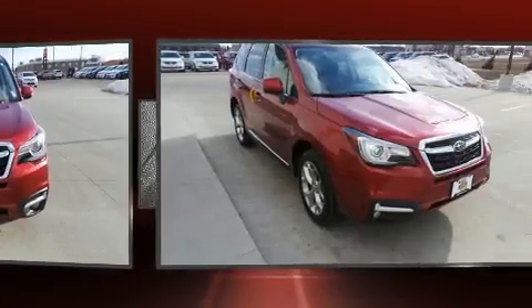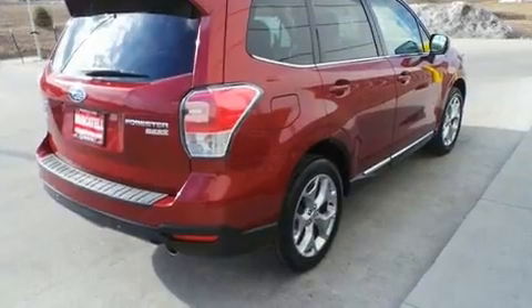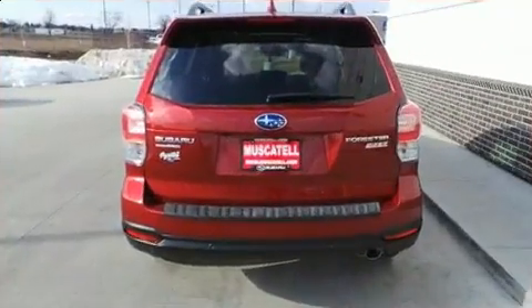Subaru infused the interior with top shelf amenities such as a blind spot monitoring system, heated seats, automatic temperature control, and remote keyless entry.